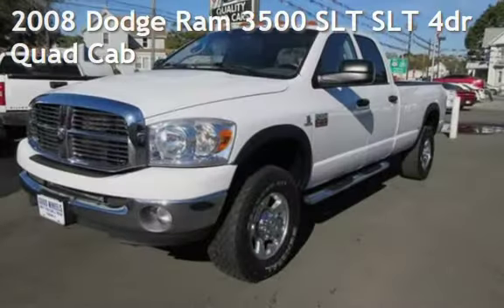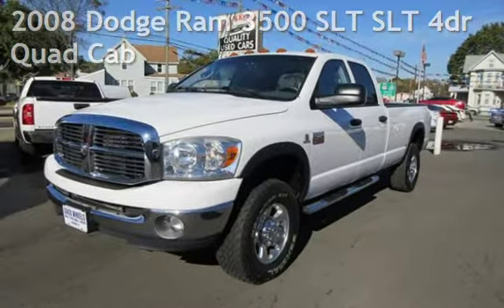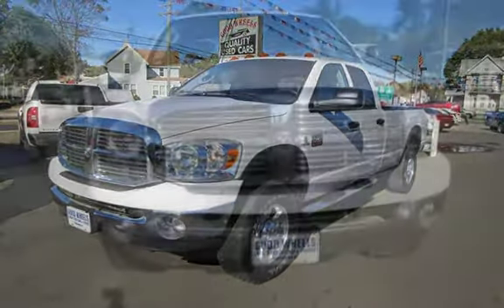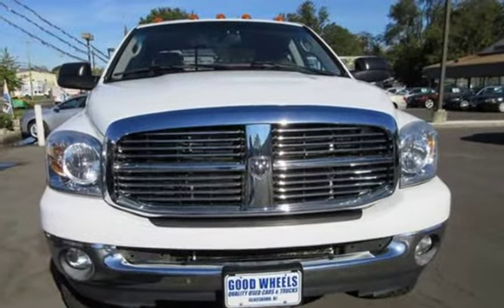Check out this pre-owned 2008 Dodge Ram 3500 SLT. This four-door truck has a six-cylinder, 6.7-liter i6 engine, with four-wheel drive and an automatic transmission.